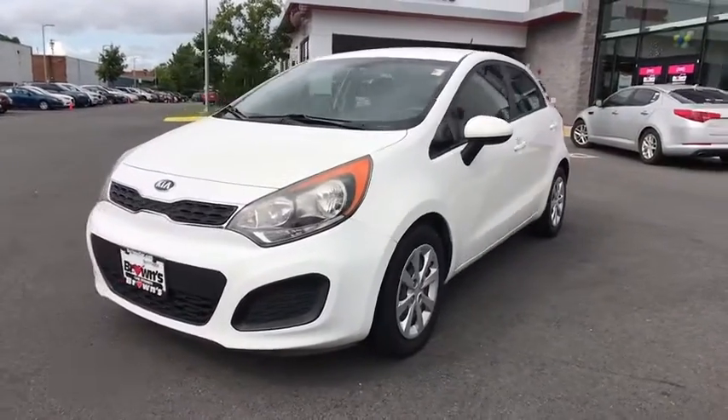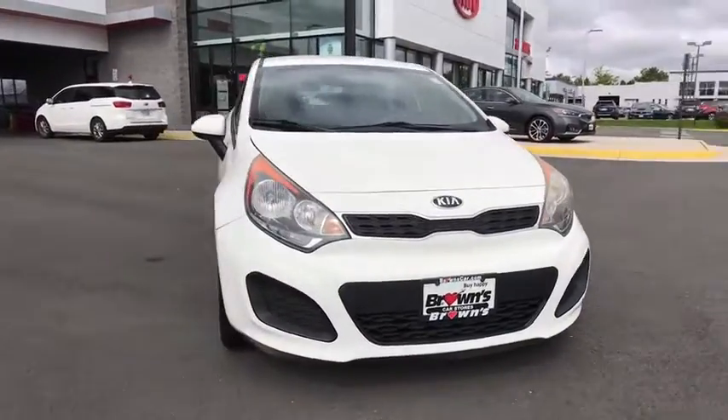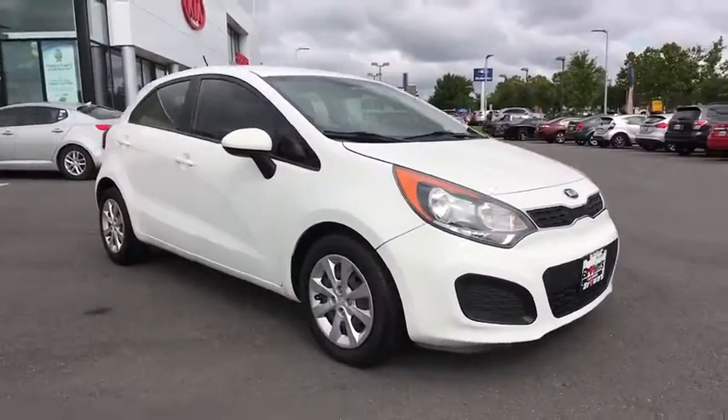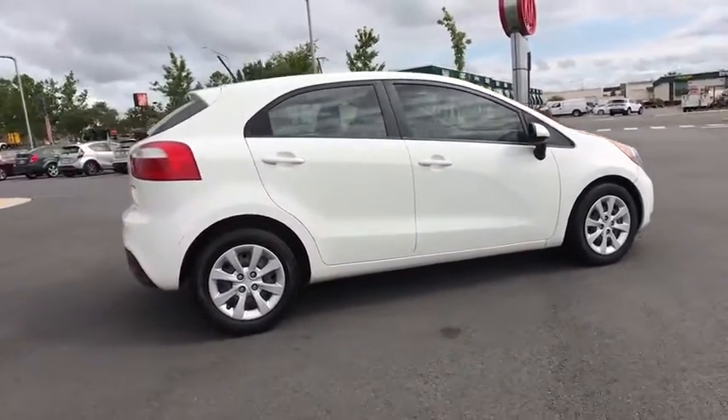Make a great choice today with the 2013 Kia Rio. The Rio delivers sprightly performance, great fuel economy, and agile handling, all in a stylish package. This vehicle has less than 90,000 miles.